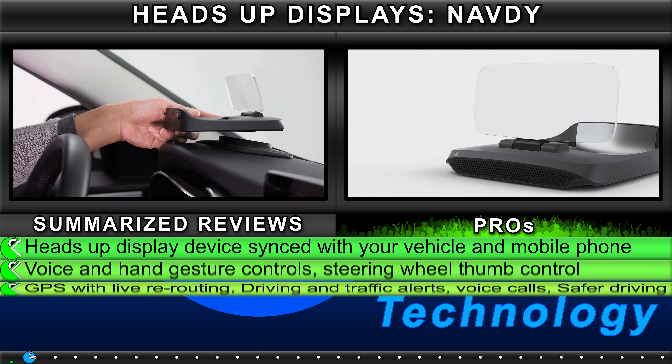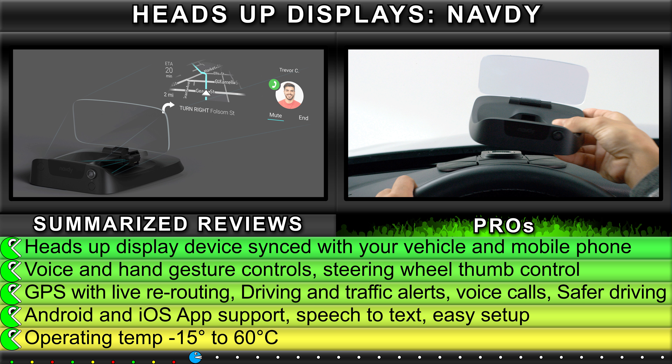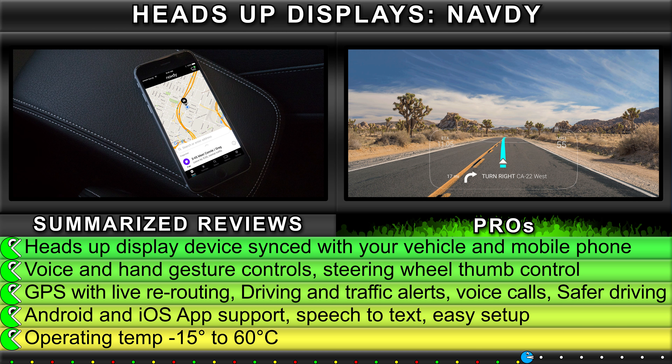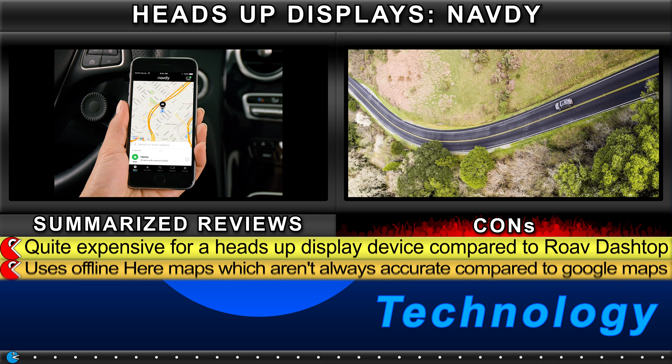Summarized reviews for the Navdi Heads-Up Display device. Pros include: synced with your vehicle and mobile phone, voice and hand gesture controls, steering wheel thumb control, GPS with live rerouting, driving and traffic alerts, voice calls for safer driving, Android and iOS app support, speech-to-text, easy setup, and operating range of 10–15 degrees to 60 degrees Celsius.